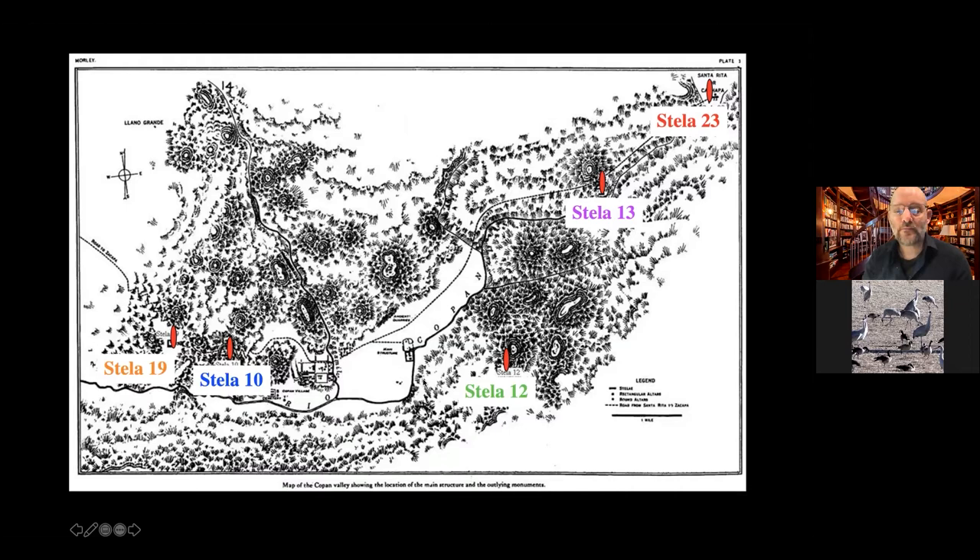The stela we'll focus on are Stela 12 and Stela 10. They form a line running through the southern part of the city — this is called the Copan Baseline. The stela are up on hills, and if you light a fire you can see one from the other. European explorers were fascinated by this and suggested it must be some kind of sundial, noting that when you stand at Stela 12 and look west, the sun sets right behind Stela 10 around April 10th.